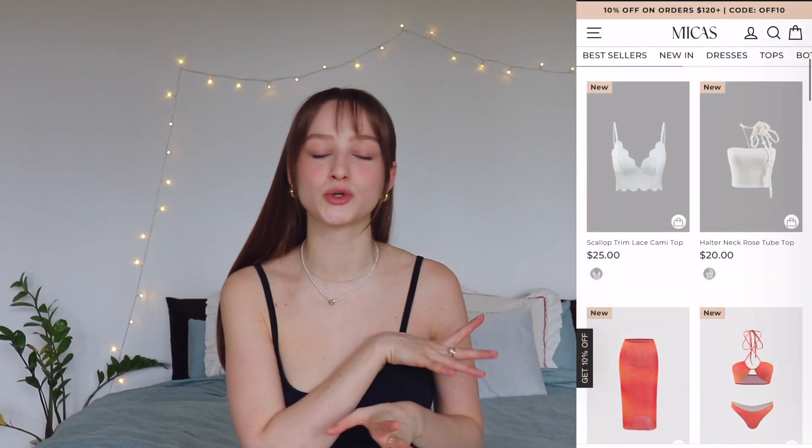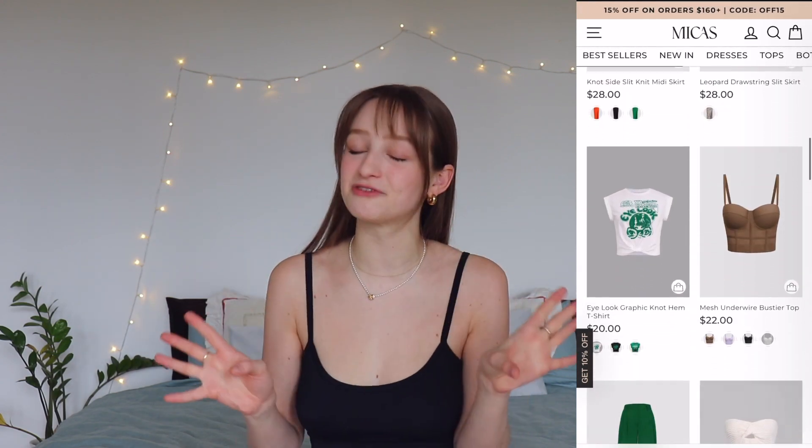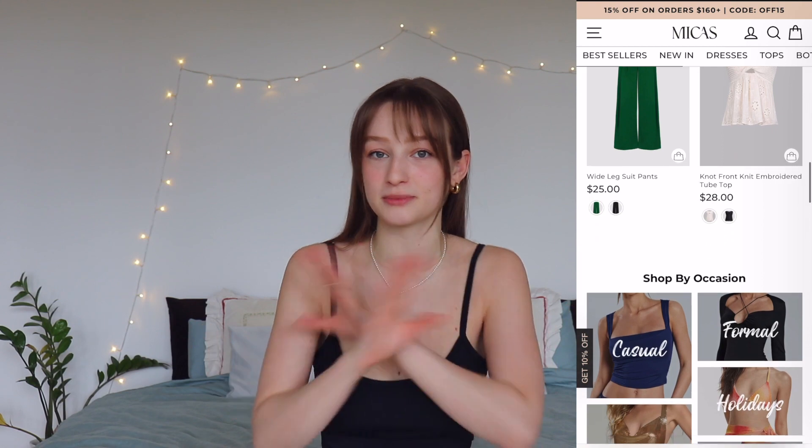If you don't know about Mika's, it's a clothing brand for women and they have anything from casual wear to formal wear. It's also very, very affordable. However, it is a fast fashion brand, so I just want to get that out of the way. With the pieces that I got, I was trying to be a little bit more conscious to not get anything too crazy, to make sure I really get good wear out of these pieces because it is fast fashion.